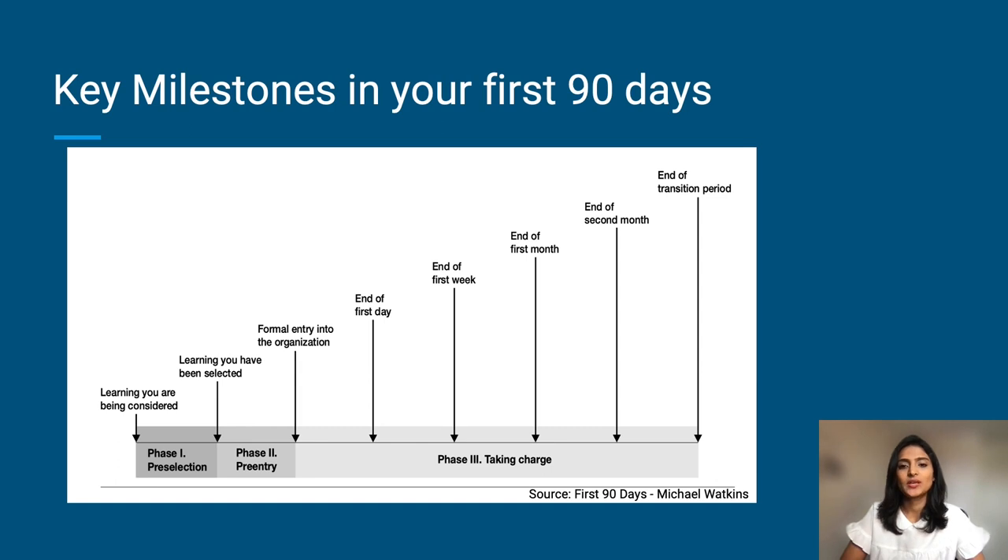Breaking down your transition into key milestones as Michael Watkins breaks it down in his book The First 90 Days — phase one is when you're just being considered for the job or you're considering yourself for a new role. Phase two is your pre-entry: that's when you're learning behind the scenes, knowing you have the job and preparing yourself to take on the new role. This includes mental preparation and understanding what the role expects from you. And finally, phase three — the most important one, which we are going to focus most of our conversation around — is your first 90 days. So what does your first 30, 60, and 90 day look like?